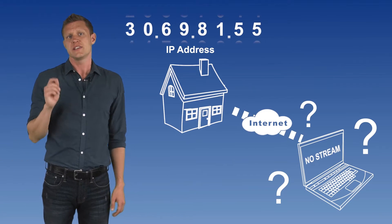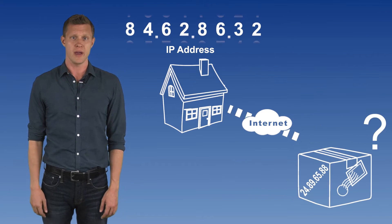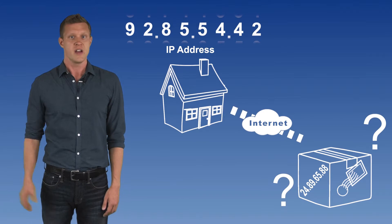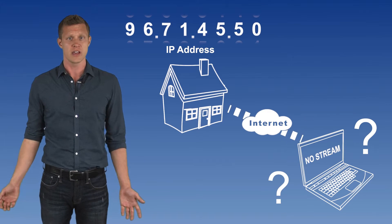Think of it this way. If you're constantly changing your physical home address, it'd be difficult for people to send you a package by mail. It's the same for seeing video remotely. If your home IP address assigned by your internet service provider is always changing, you'll not be able to locate and access your camera over the internet.